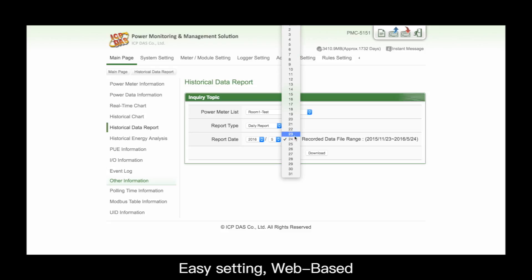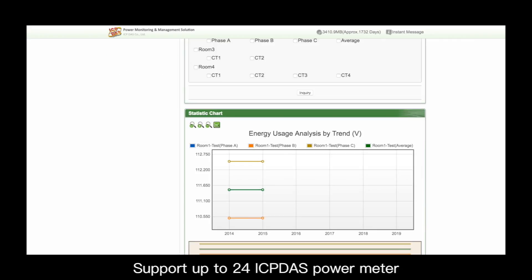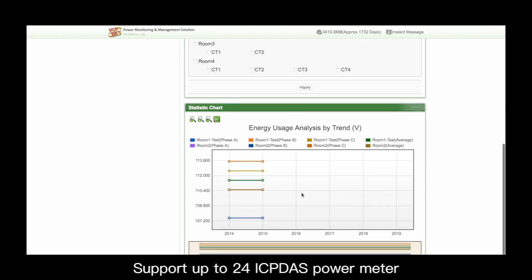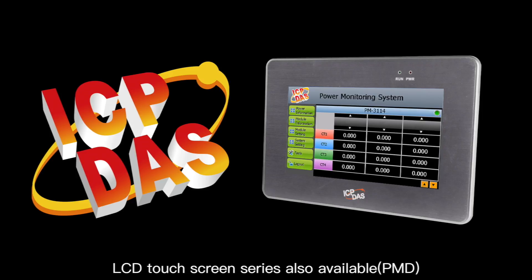Easy setting, web-based, eliminating tedious program development problems. Supports up to 24 ICP DAS power meters. An LCD touch screen series is also available.